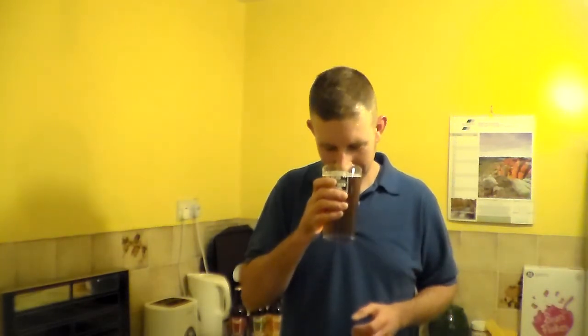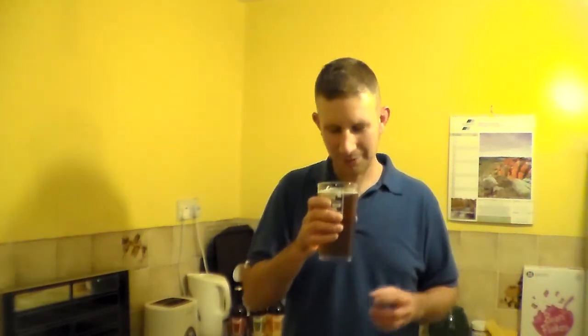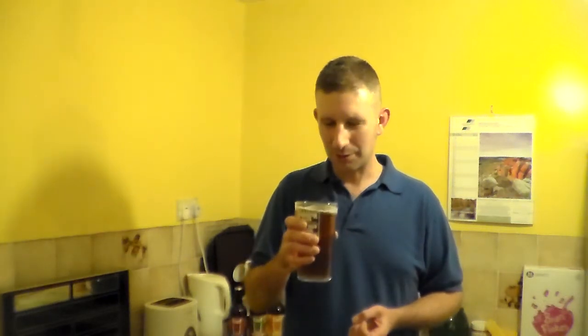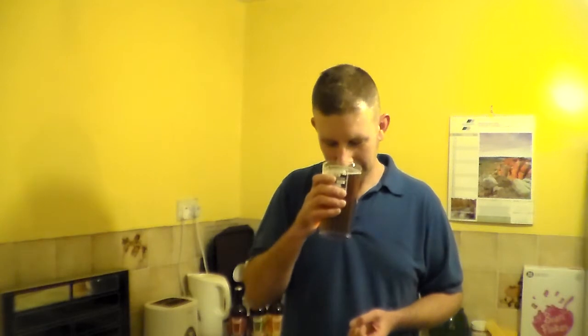And it's got a slight... fruity, citrusy sort. Not quite a strawberry. It smells amazing and I've got to dig into this.